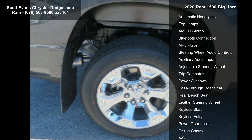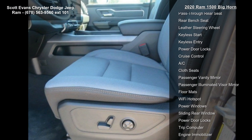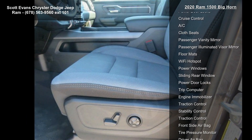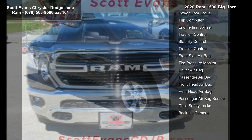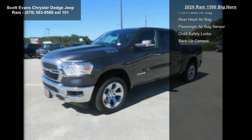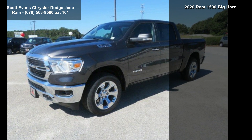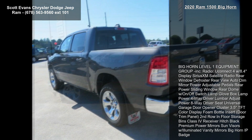Power 8-Way Driver Seat, 4-Way Driver Lumbar Adjust, Universal Garage Door Opener, Cluster 3.5-inch TFT Color Display, Foam Bottle Insert, Door Trim Panel, 2nd Row Floor Storage Bins, Class 4 Receiver Hitch, Black Premium Power Mirrors, Sun Visors with Illuminated Vanity Mirrors, Big Horn IP Badge, Radio Uconnect 4 with 8.4-inch Display, Wheels 20-Inch Aluminum Chrome.